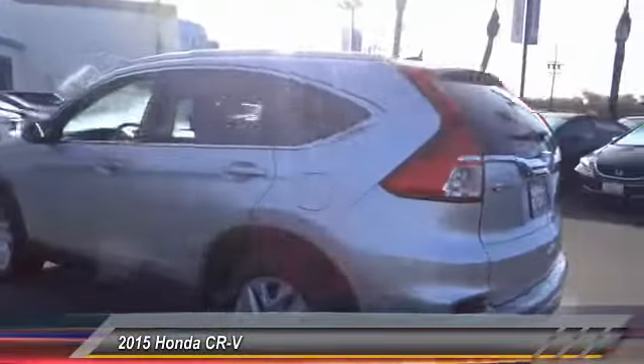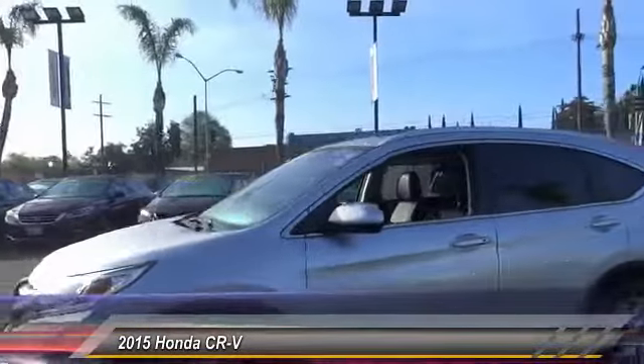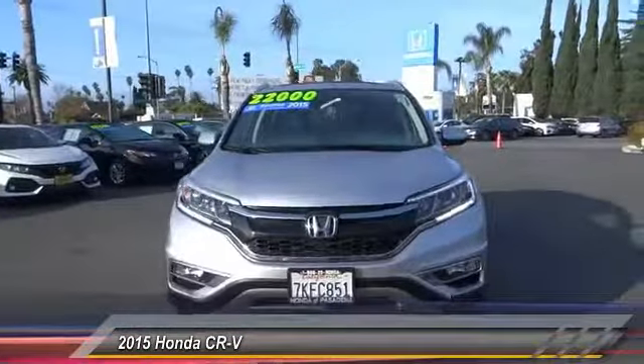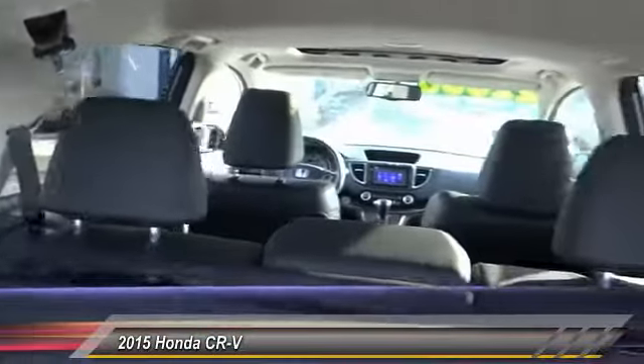This vehicle has less than 40,000 miles. Here are some of this vehicle's great options: traction control, air conditioning, dual airbags, power steering, alloy wheels, four-wheel disc brakes, power windows, compass, rear window defroster, and CD player.